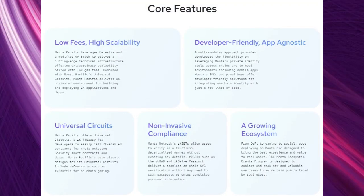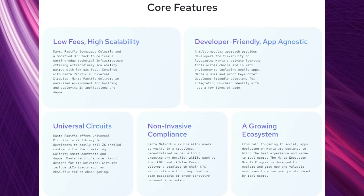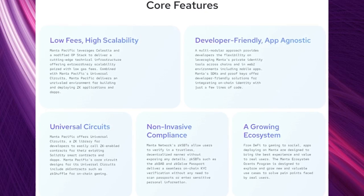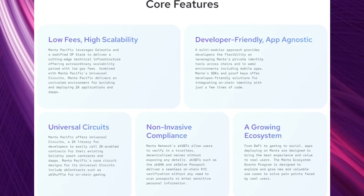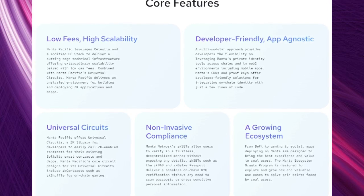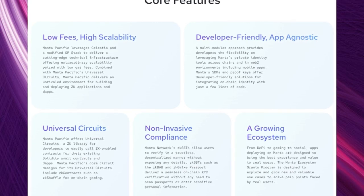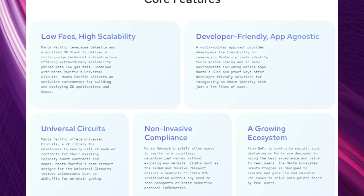Manta Network offers low fees with high scalability, and they're also developer friendly and app agnostic, which includes web2 apps — so they're not limited to web3. Devs can also use universal circuits, which means that if they already use Solidity via smart contracts they can call ZK-enabled ones which have the privacy features that Manta offers.